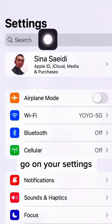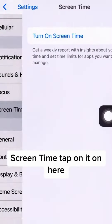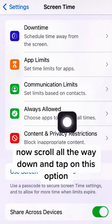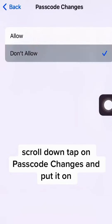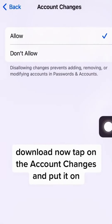First thing first, go into your Settings and scroll all the way down until you get to Screen Time. Tap on it. Make sure Screen Time is on. Now scroll all the way down and tap on Content and Privacy. Scroll down and tap on Passcode Changes and set it to Don't Allow. Now tap on Account Changes.